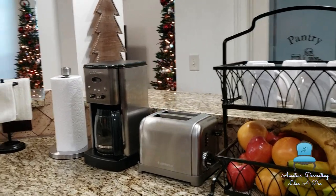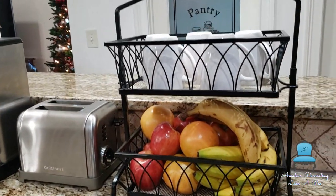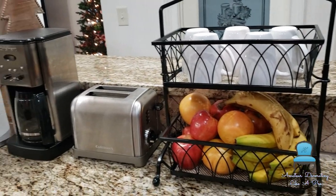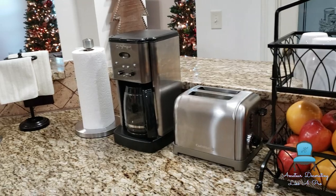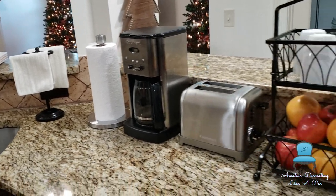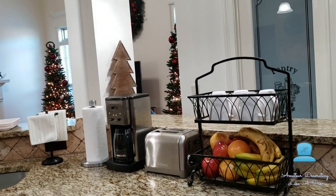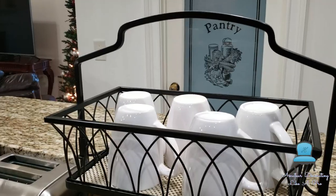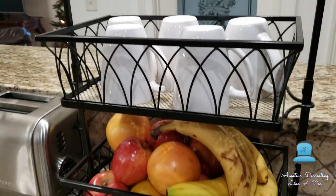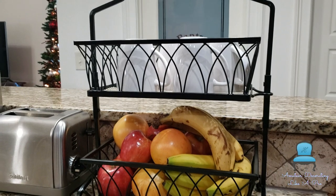The area between the stove and the refrigerator is really designed to be a coffee bar. I like this space better because it's near the sink, and when you're getting water for the coffee pot, if there is a spill then it's easy to clean up. I kind of have things set up where you can easily clean up a spill. You have to do that for the fellas, ladies.